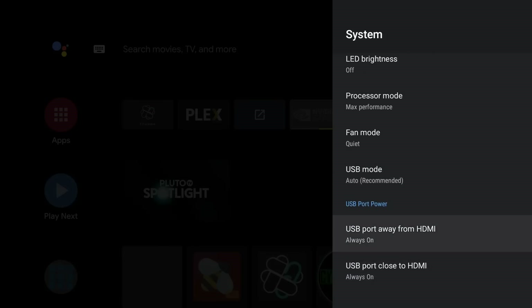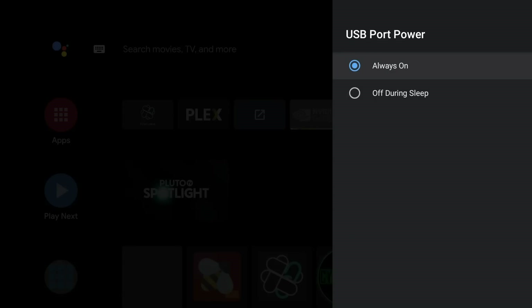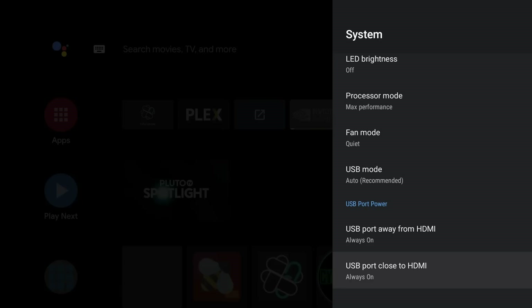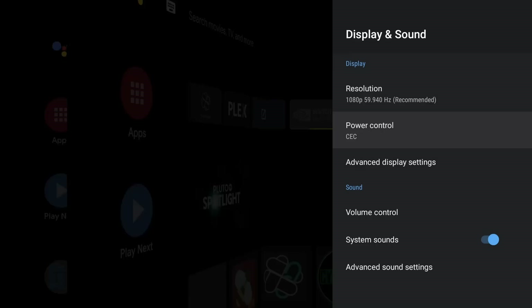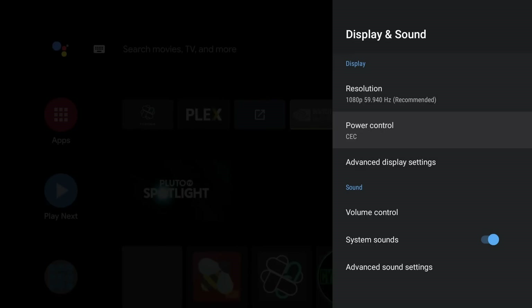Going into System, scroll down to USB Power. For those of you running a Plex server on your Shield, your drives can get disconnected or go into a weird state once the device goes to sleep. With these two options — USB port away from HDMI and USB port close to HDMI — you can set them to stay always running or turn off during sleep.